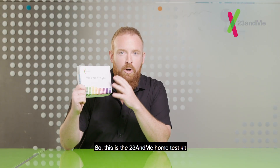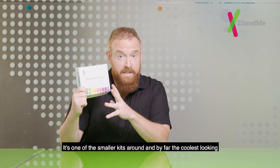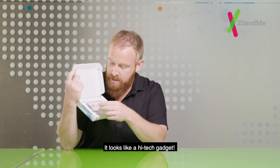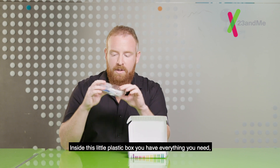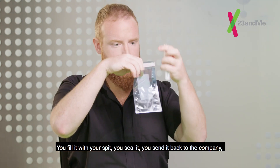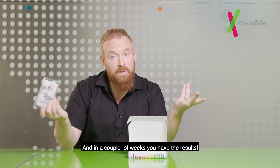This is the 23andMe home test kit. It's one of the smaller kits around and by far the coolest looking — it looks like a high-tech gadget. Inside this little plastic box you have everything you need, but the most important thing is this little plastic tube. You fill it with your spit, you seal it, you send it back to the company, and in a couple of weeks you have the results.